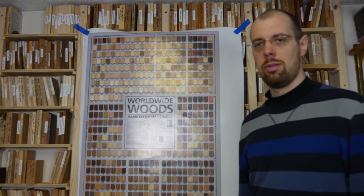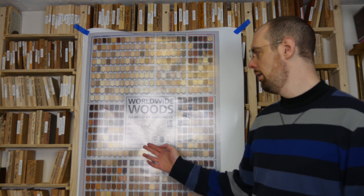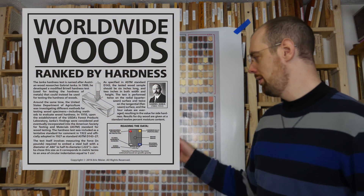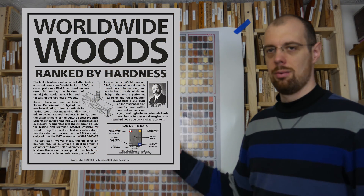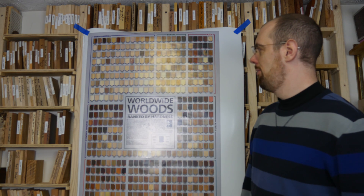This is the poster I've come up with. It's 24 inches wide by 36 tall, and it's focusing on Worldwide Woods ranked by hardness — that's the Janka hardness rating. It gives a little bit of background on the actual test here in the center, but basically all these woods. It has a lot more information than my previous poster, the Periodic Table of Wood. This one has actually over 500 kinds of wood on here, from all over the world.